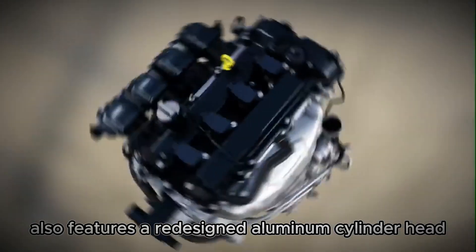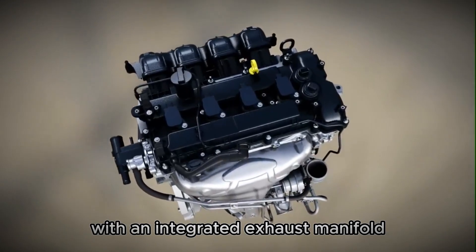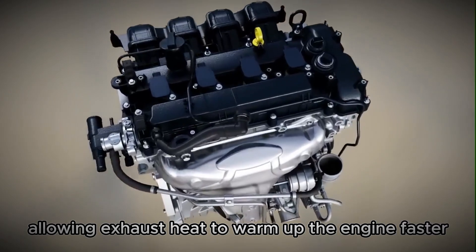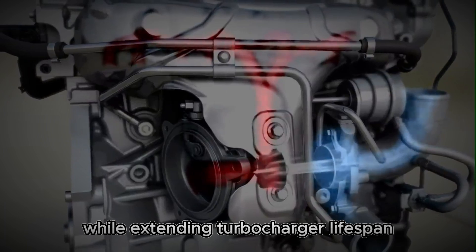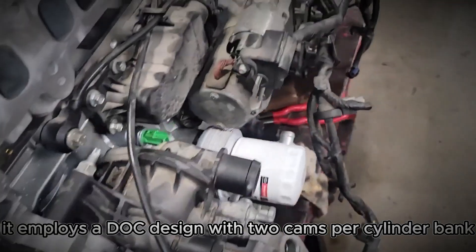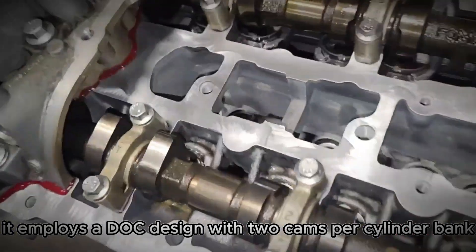The engine also features a redesigned aluminum cylinder head with an integrated exhaust manifold, allowing exhaust heat to warm up the engine faster while extending turbocharger lifespan through lower exhaust temperatures. It employs a DOHC design with two cams per cylinder bank.